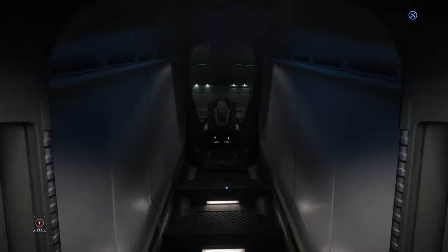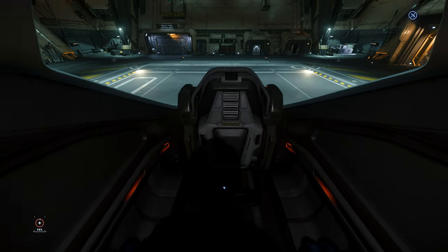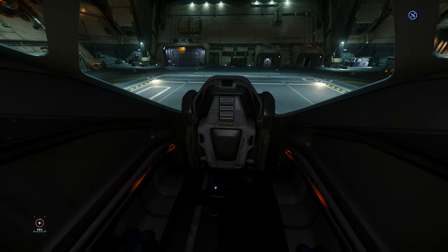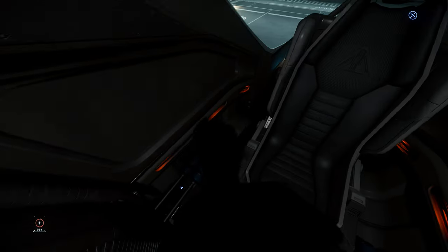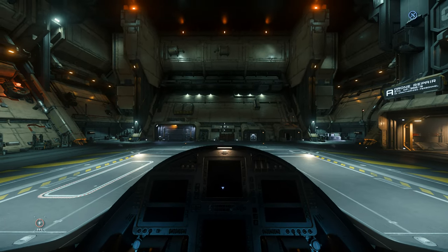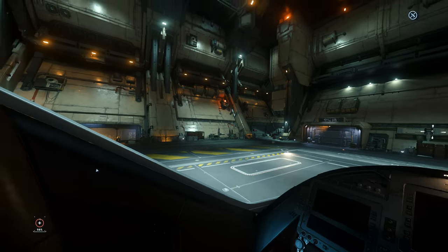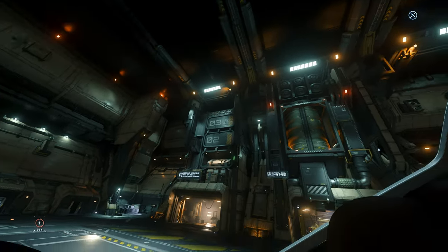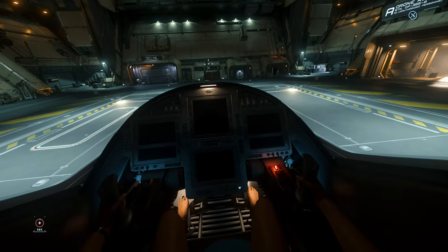Coming through here we have access to the pilot's chair. Nothing fancy, but it is a pretty cool looking chair — one of my favourites in fact, definitely looks pretty comfy. And once in the cockpit, we can see a very unobstructed all-round view, which is excellent. Both sides and above are exceptional really. Obviously you're screwed for seeing below you, but overall it's actually one of the better cockpits in the game. Let's start things up and have a listen.